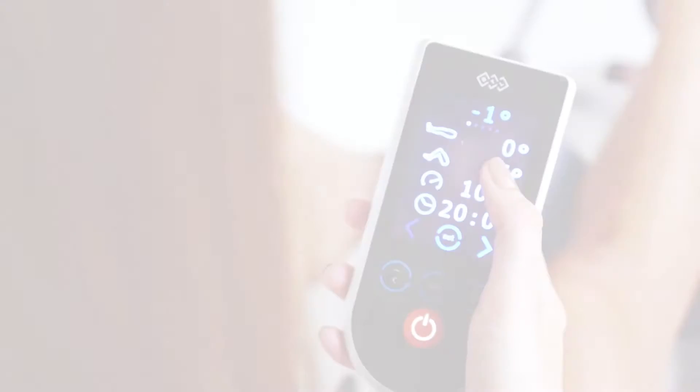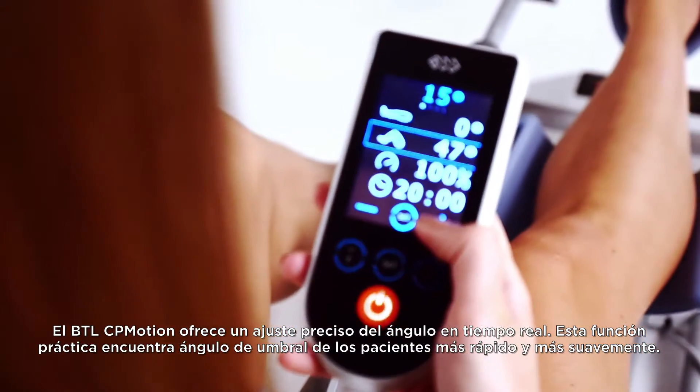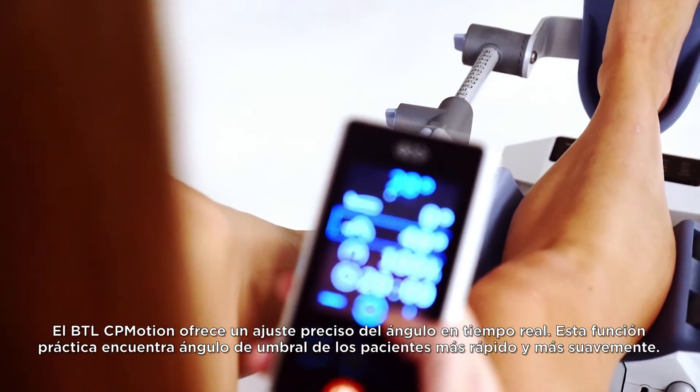The BTL CP Motion offers a precise real-time angle setting. This practical function finds the patient's threshold angle faster and more gently.